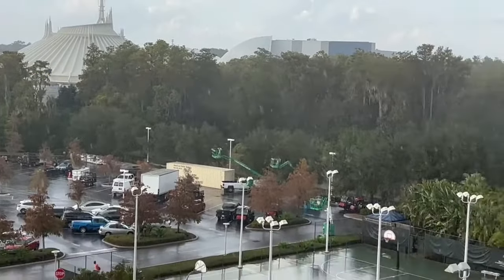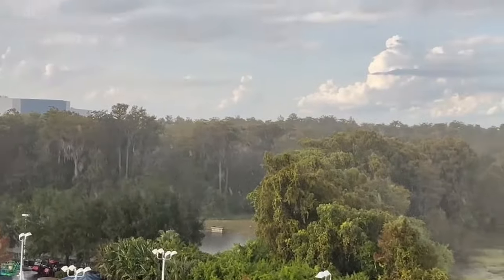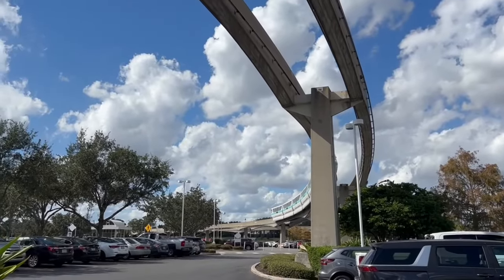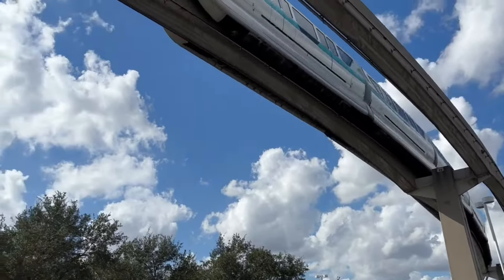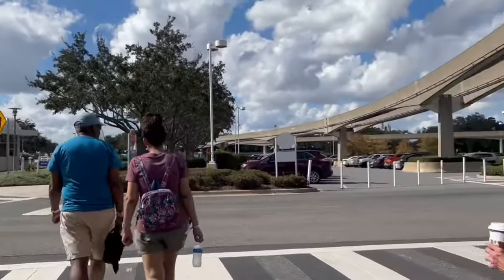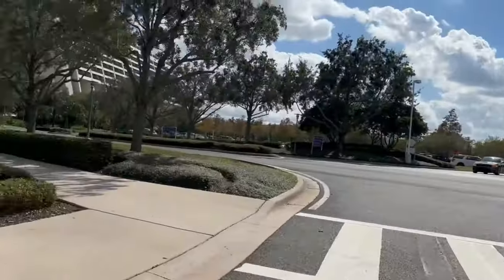I also want to let you know that to the right of Bay Lake Tower, you'll find tennis courts. You can get tennis rackets and balls from Community Hall. And if you come out of the parking lot of Bay Lake Tower to the very end, you can pick up a walkway that takes you directly to the Magic Kingdom. This is really nice — you get a separate security checkpoint and entrance, which is a huge time saver because you don't have to wait in line for the monorail or boat transportation.